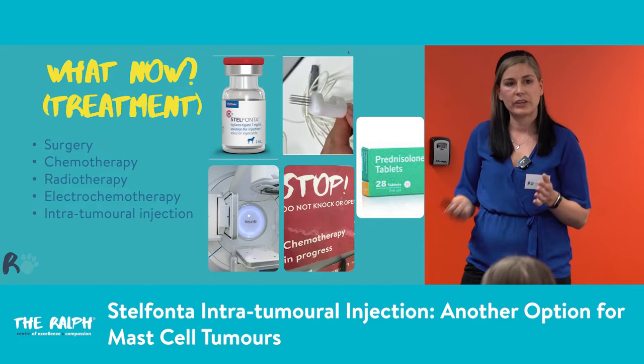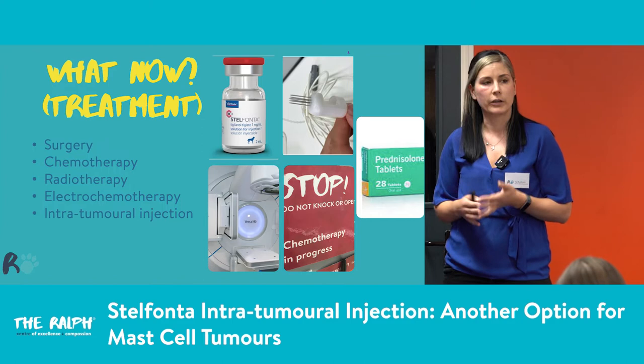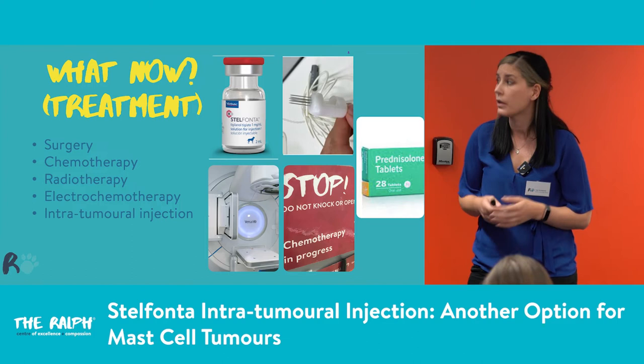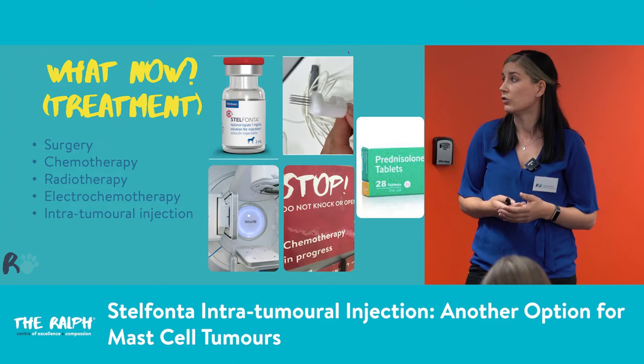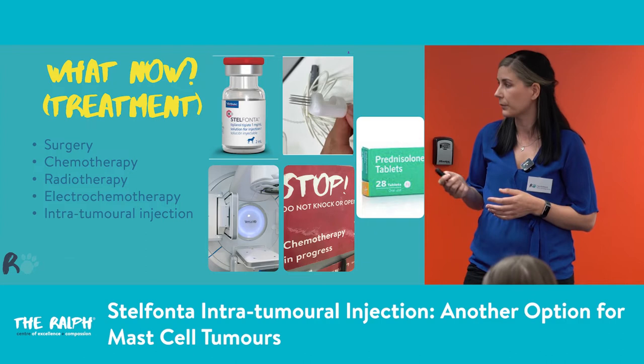So what treatment options do we have? Generally, first line for mast cell tumours is surgery, then adjunctive chemotherapy — remove as much tumour as possible then go ahead with chemo. Radiotherapy is an option, though not available in this hospital. Electrochemotherapy is something we've started to use here but it's not available everywhere. And then we have the intratumoral injection called Stelfonta — tigelanol tiglate — which is fairly new on the market, a couple of years at this stage, and we've used it on a few cases.